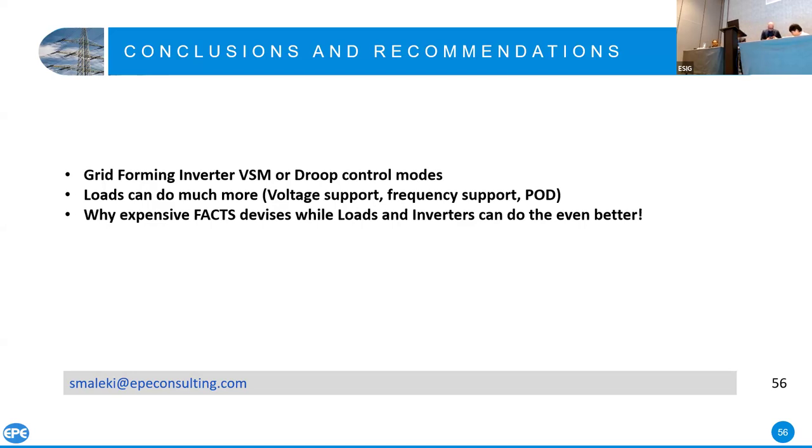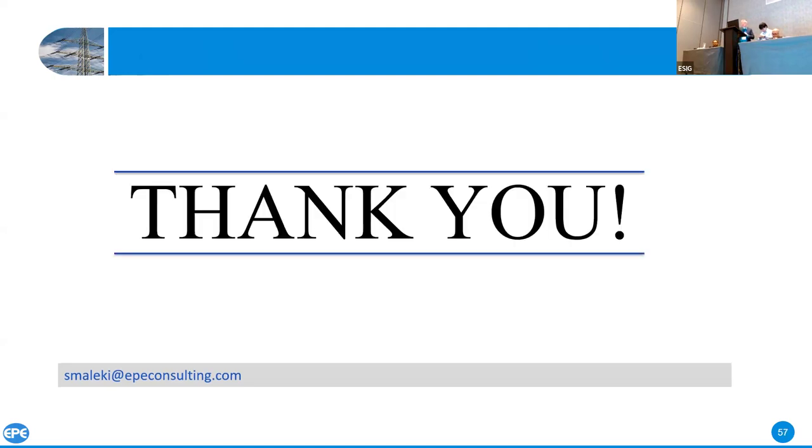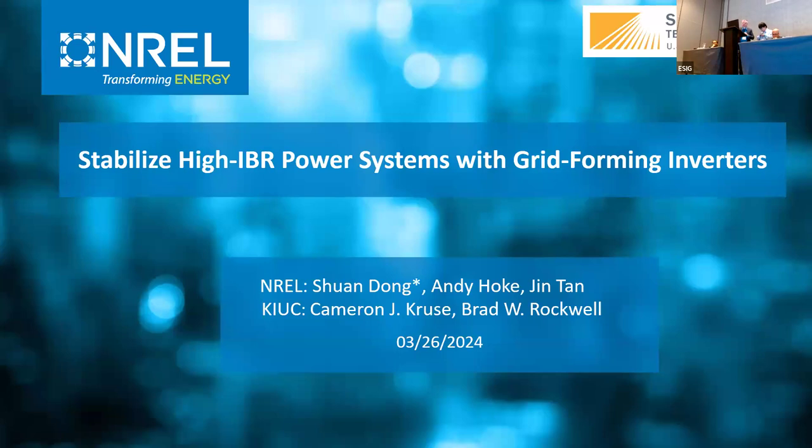Excellent. Thank you, Sam — that was a really great walkthrough. I'd like to continue our discussion now and turn it over to Sean Dong, who's going to talk about the ability to stabilize high-IBR power systems with grid forming technology and what that means — not only how you build grid forming capability, but how you actually deploy it to solve the real grid need.